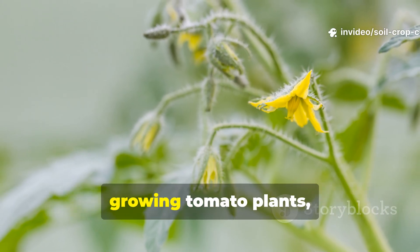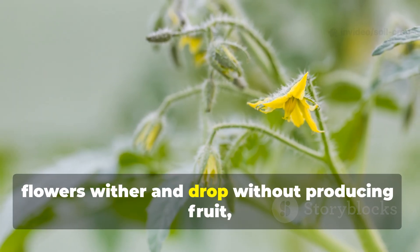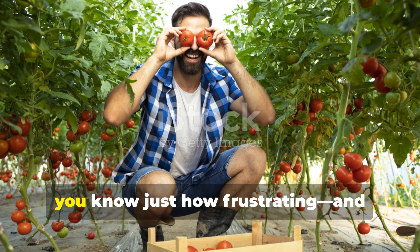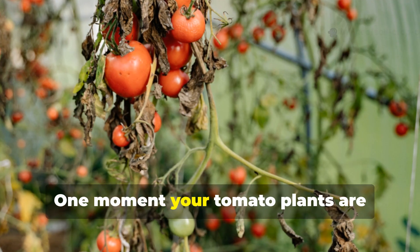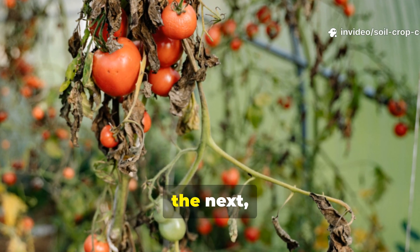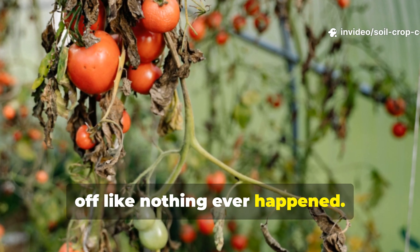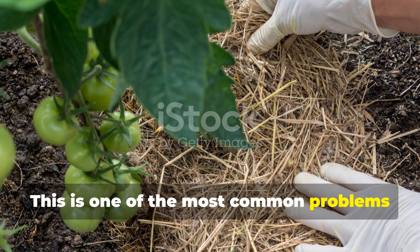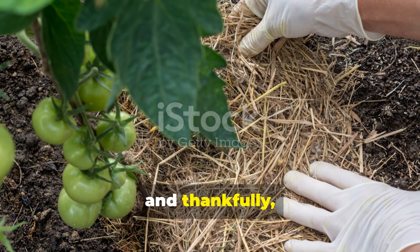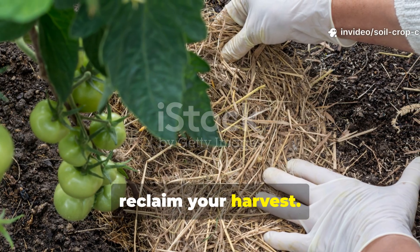If you've ever poured your heart into growing tomato plants only to watch their delicate yellow flowers wither and drop without producing fruit, you know just how frustrating and confusing it can be. One moment your tomato plants are blooming with promise, the next those blooms are shriveling and falling off like nothing ever happened. But don't worry, you're not alone. This is one of the most common problems tomato growers face, and thankfully there are organic, proven solutions that can help you reclaim your harvest.